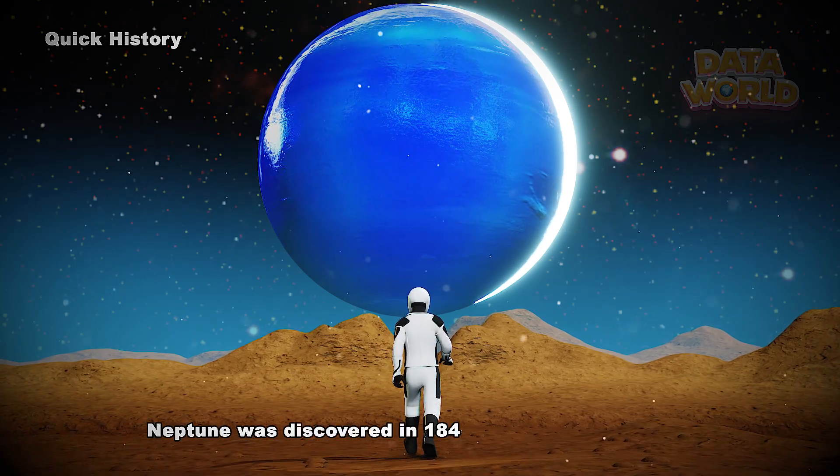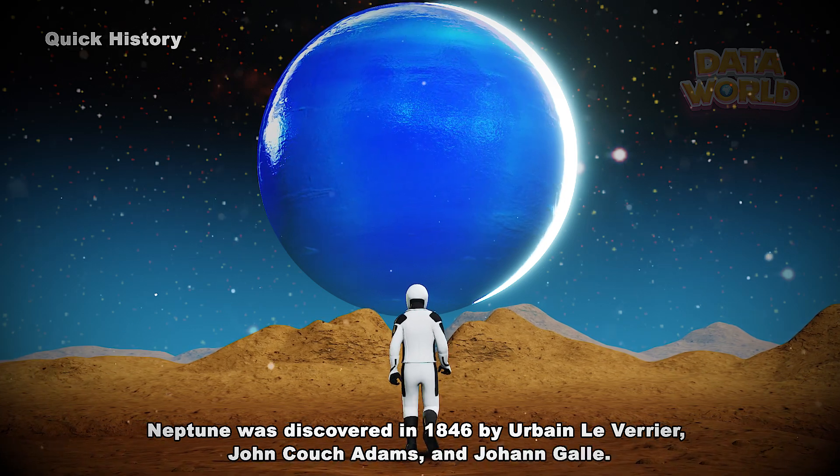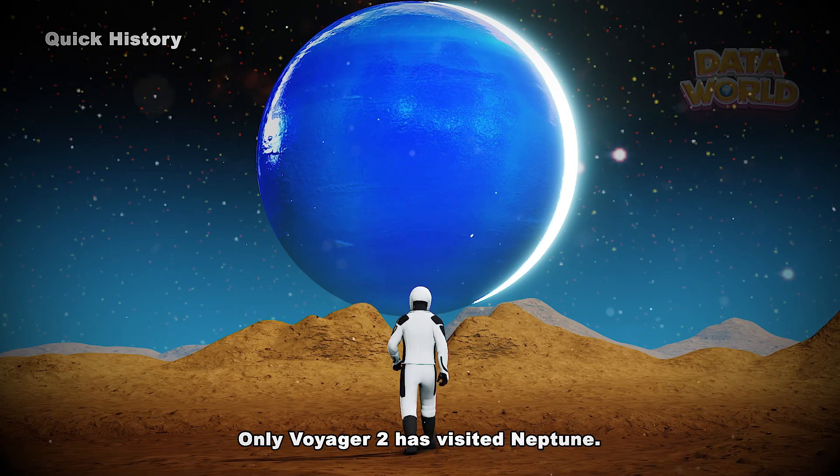Neptune was discovered in 1846 by Urbain Le Verrier, John Couch Adams, and Johann Gael. Only Voyager 2 has visited Neptune.